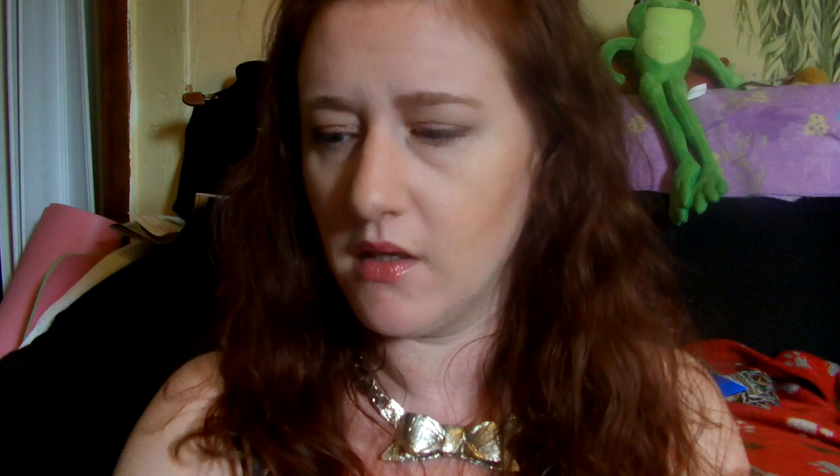It brightens up beautiful. Marciel BB Cream Golden Glow: get luminous and healthy skin with the antioxidant-packed BB cream. One product, eight different benefits: one, evens out skin tone; two, replenishes moisture; three, protects from premature aging and environmental stress; four, soothes and calms; five, promotes skin regeneration; six, controls shine — which is good for me; seven, reduces appearance of fine lines and blemishes; and eight, gives skin a dewy, light, reflecting look with light-reflecting pigments. Full size available at birchbox.com slash Marciel. Use the code at checkout to get that.